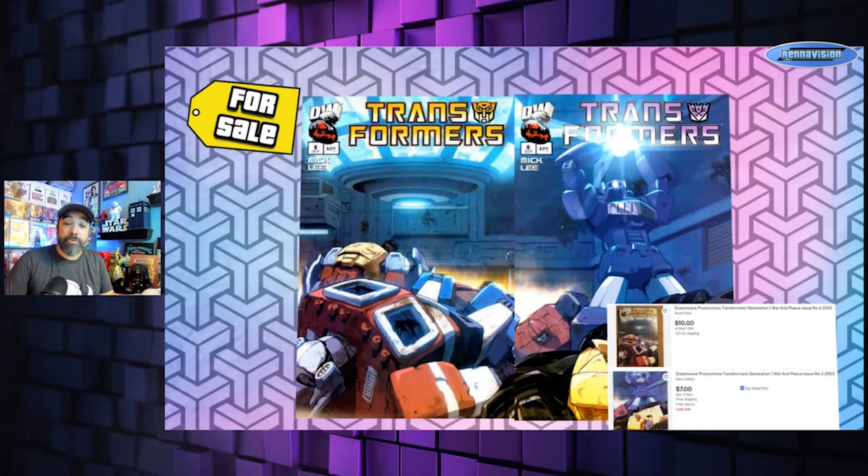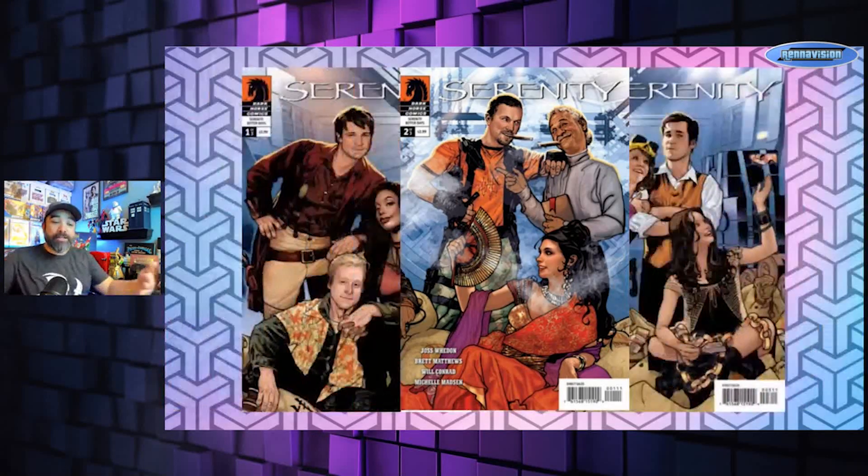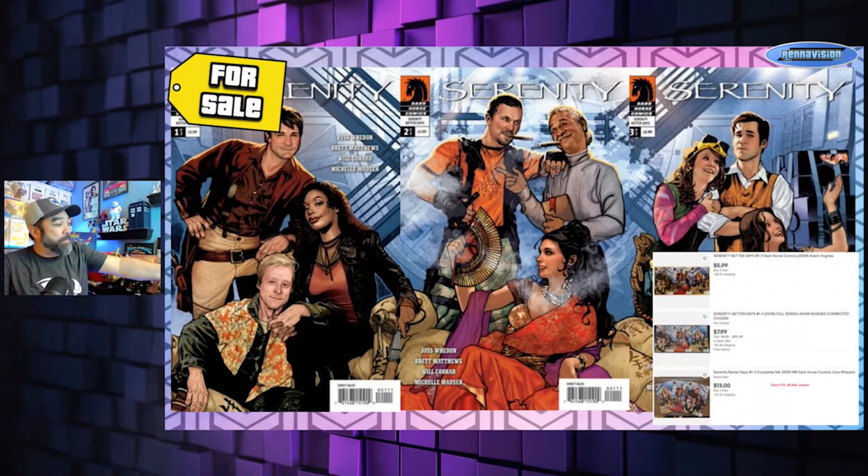Growing it out to three: Serenity — Better Days was a three-issue mini. This is an Adam Hughes cover doing the connecting image. I'm a big fan of both Hughes and Firefly/Serenity, so this is a pretty cool one. You can find all three for as cheap as six bucks — that's two dollars an issue, which is less than cover price.